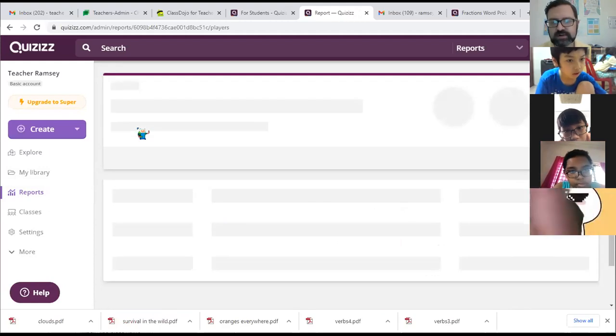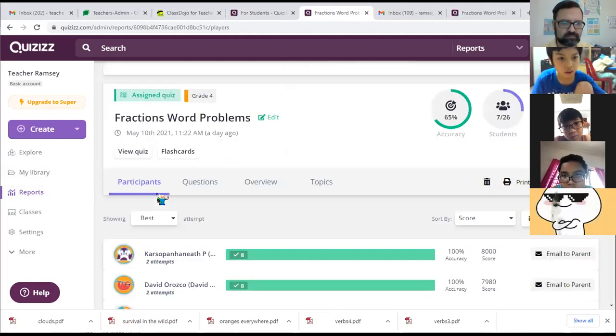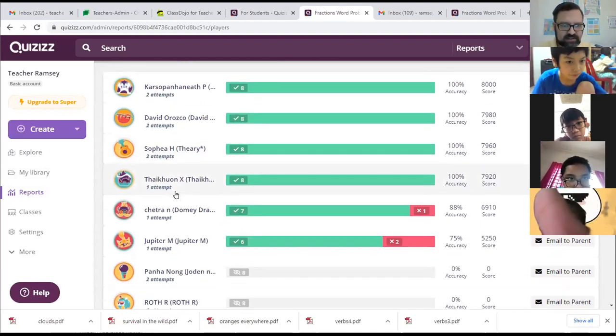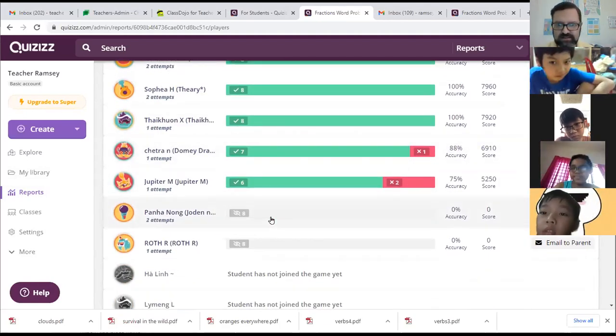All right, so here is your homework from yesterday. Don't worry, you still have plenty of time to do it. And so far, KidKid, David, Tiri, Tycoon, Domi, Jupiter — those are the students I have that tried this.